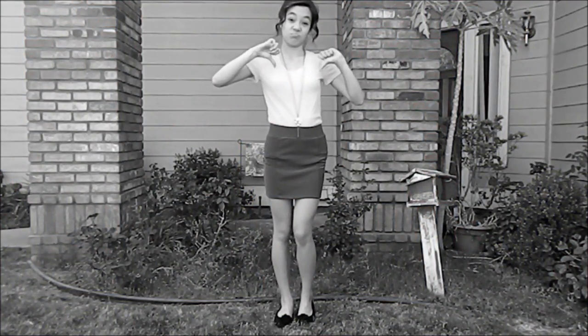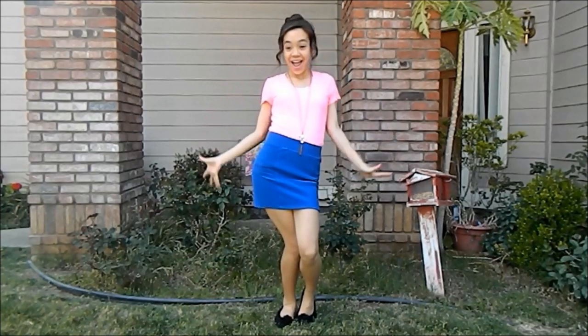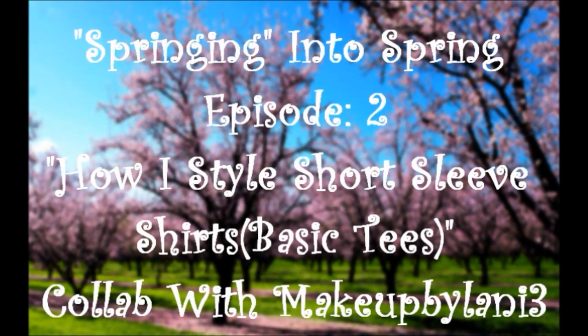Tired of your plain t-shirts? Don't worry, because Beauty Ballister Renee is to the rescue! Hey everyone, it's Beauty Ballister Renee here. So today we're going to be doing how to style your plain t-shirt into something fabulous. I'm going to be showing you guys two outfits.